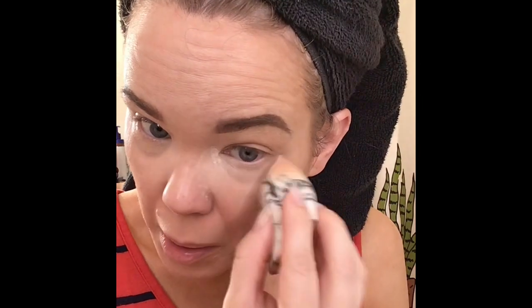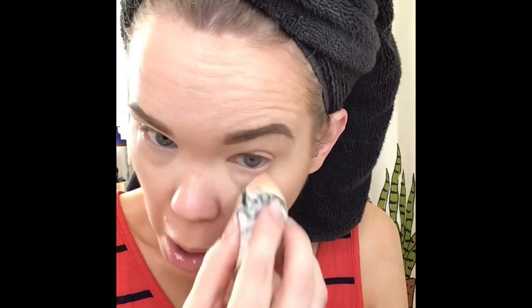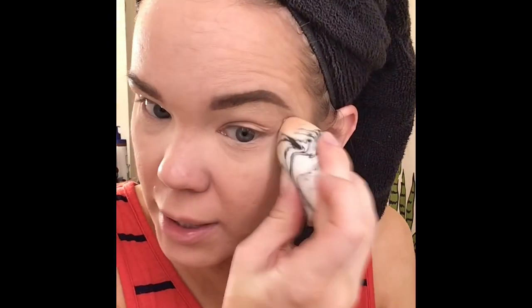I'm using the Wet n' Wild Photo Focus Loose Powder in Translucent. I take the same sponge I tapped my concealer with and just tap in a little bit to set my concealer. Don't do too much — it will get cakey and creasy and you'll see lines you didn't even know you had. I'm using a dry sponge for the concealer, but I used a damp Wet n' Wild sponge for my foundation. The sponge is similar to a Real Techniques sponge — with a point on one end and a flat angled side on the other. I use the point for concealer because it gets into the corner of my eyes.